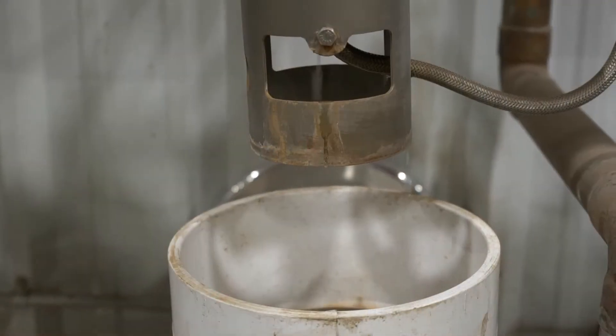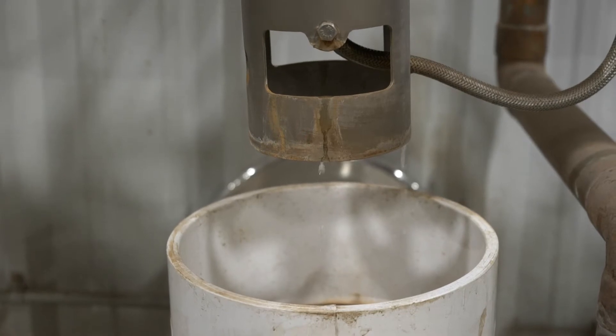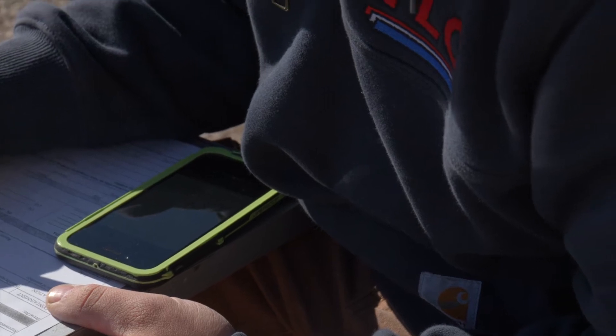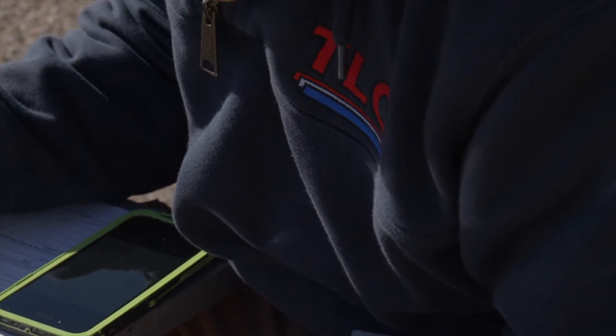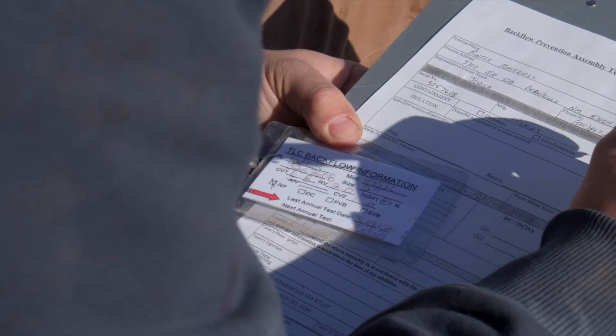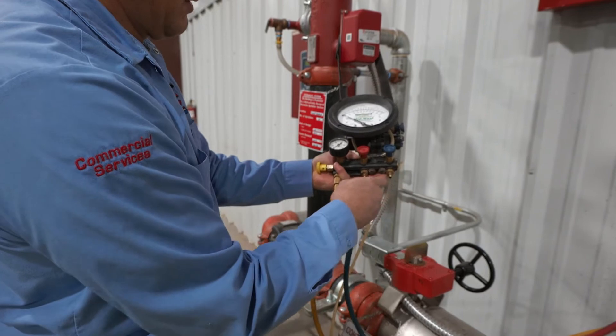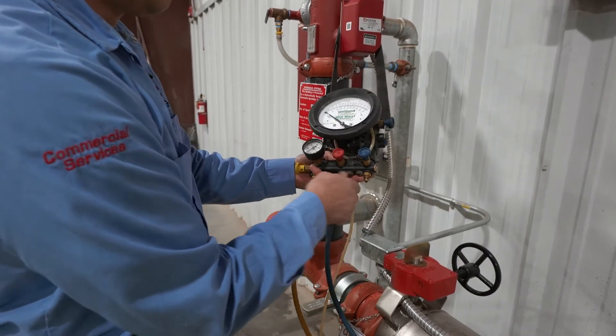Backflow preventer valves are required for commercial properties throughout New Mexico and need to be tested and certified every year by a professional plumbing company that is certified to test backflow prevention systems. The city or local water authority will notify your business when it is time for your annual inspection. It is then up to you to schedule a test with the certified backflow plumbing company.